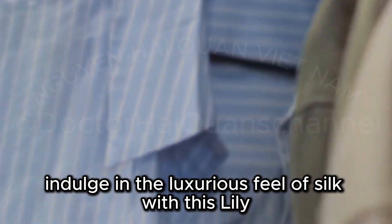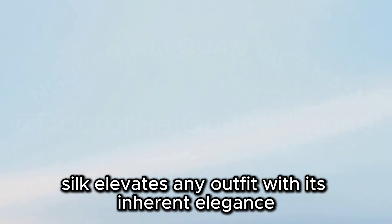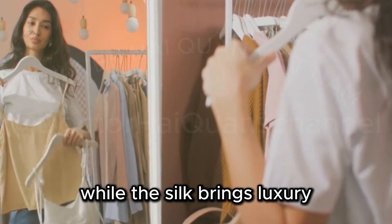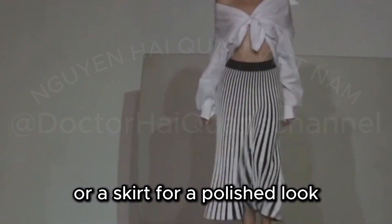Indulge in the luxurious feel of silk with this Lily Silk Silk Button-Down Blouse. Silk elevates any outfit with its inherent elegance and fluidity. The button-down design adds sophistication while the silk brings luxury. Pair this blouse with tailored trousers or a skirt for a polished look.